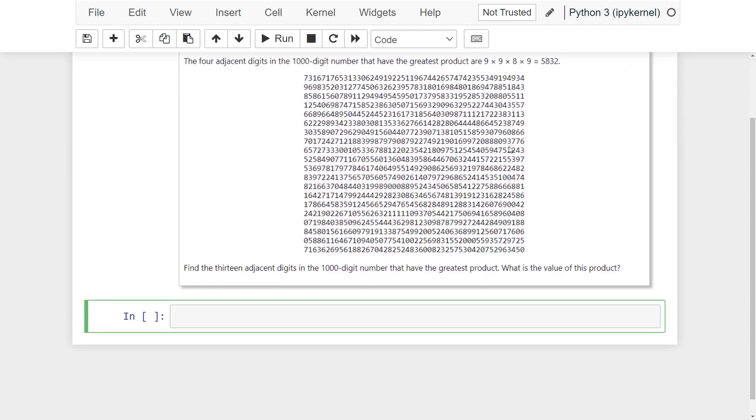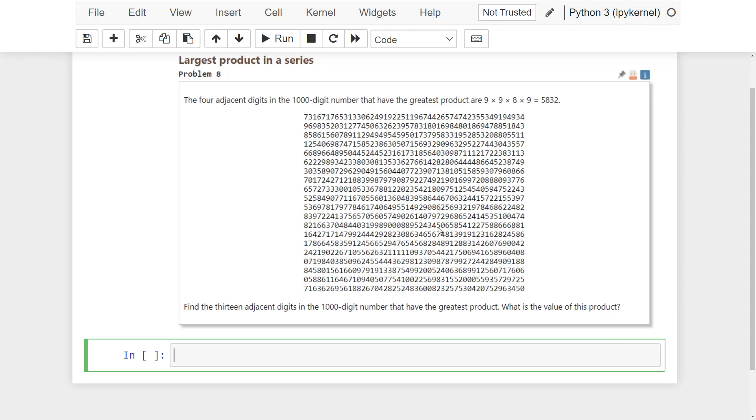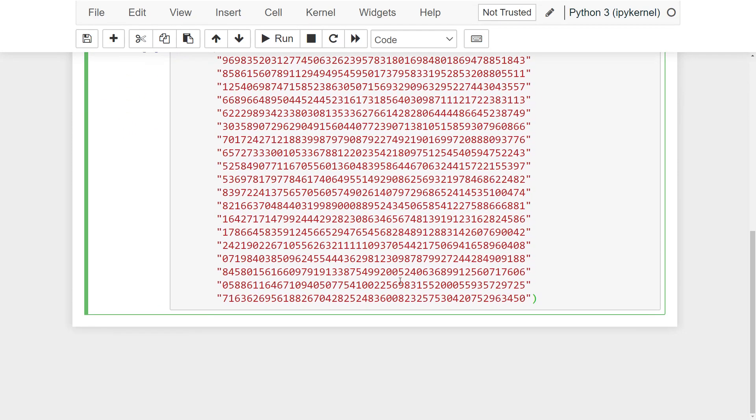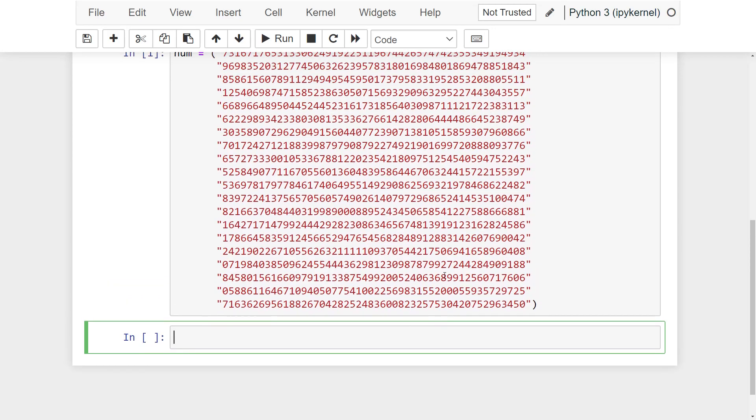First, I assign this thousand digit number to a variable. Then, I am finding the products of all 13 adjacent digit possibilities in this thousand digit number with a loop.